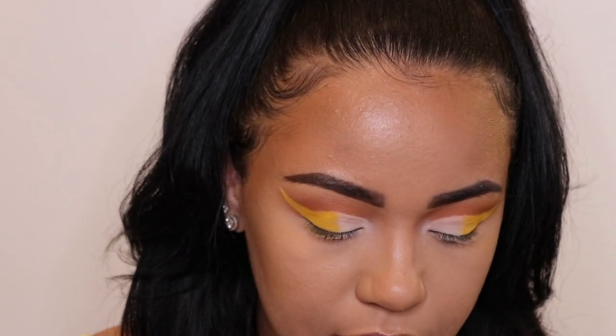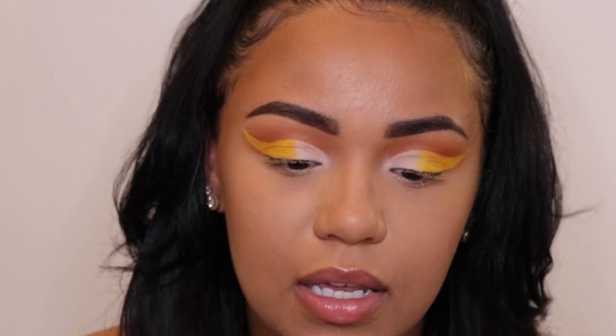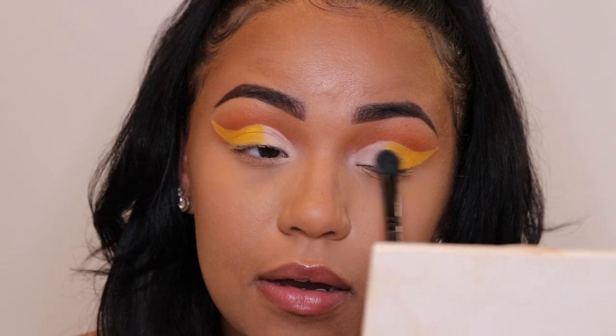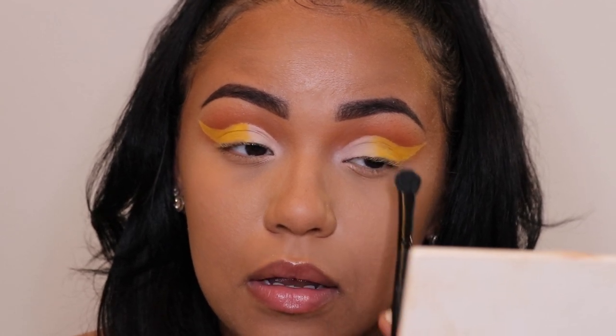Now I'm just gonna go back in and put some yellow down in the middle, and then get a little bit more white on my brush so that it can blend together and it won't be such a harsh line going from the white to the yellow. There we go, now it literally blends.